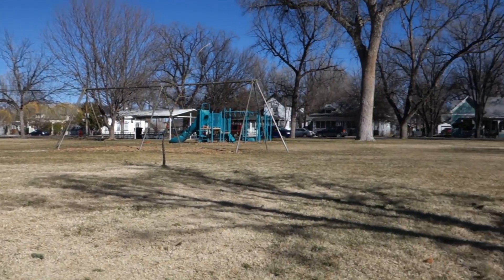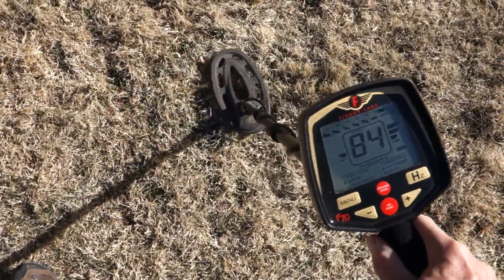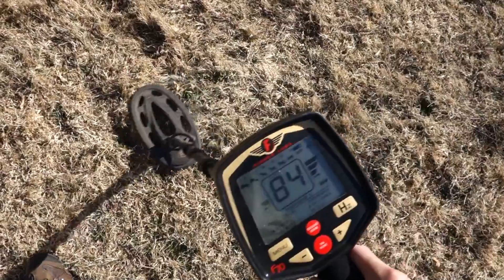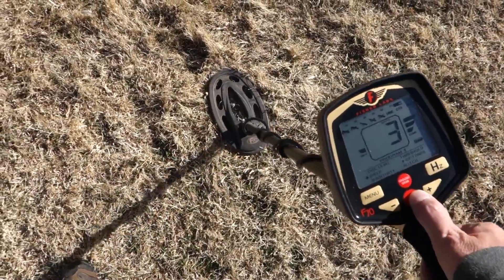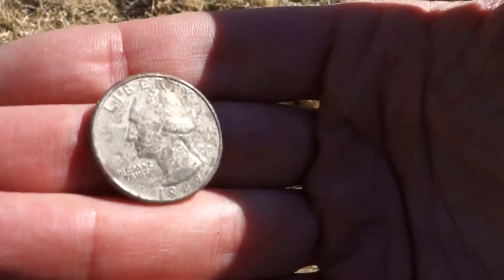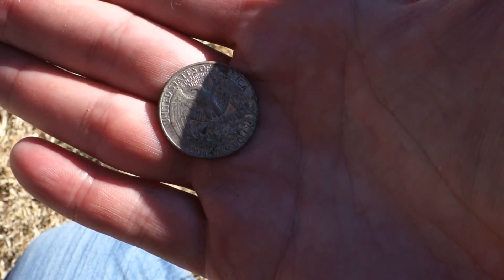Think I got a quarter here — real shallow, just like an inch down. Let's find out. 89 reading, there it is! About an inch down, not too deep at all. Let's go find some more quarters.